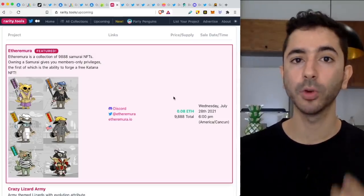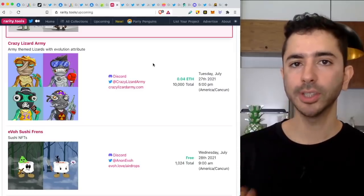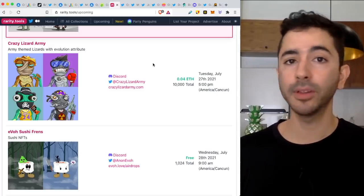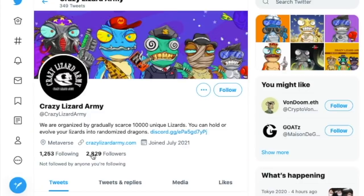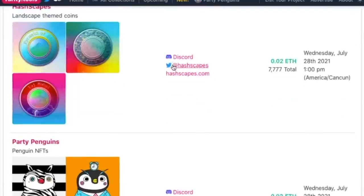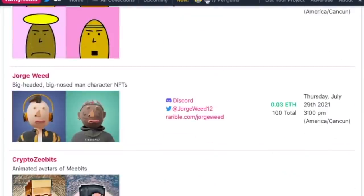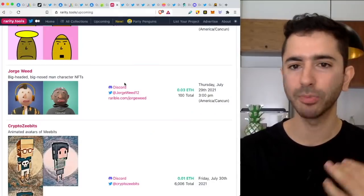Once you find these projects, you still need to do further research. We're trying to figure out: is there a community here? This is not like crypto where you ask what industry it's going to take over — over here it's really, are people excited about it? Are people talking about it? So let's say we're looking at Crazy Lizard Army and we click on their Twitter page — they have 2,800 followers, that's actually pretty good. Whereas MixFam has 334 followers, nothing really special. Jorge Wee has 302 followers — no one's really excited about these projects, so probably something I don't want to pay attention to.